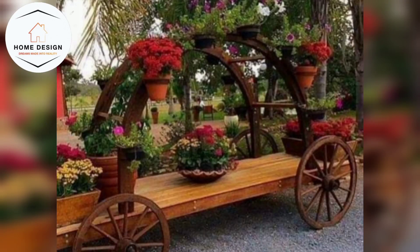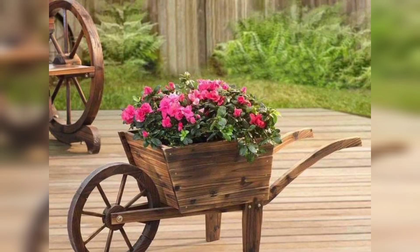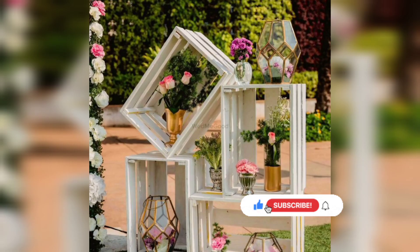Hello everyone, welcome back to my YouTube channel Garden Idea. I hope you are doing well. Today I am presenting 40 plus different amazing wooden wonders art and pallet project ideas.